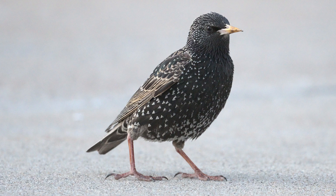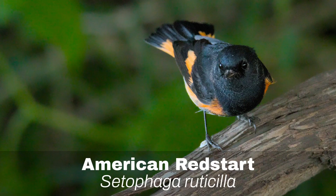Number 18: European Starling. The European Starling, as its name implies, is another non-native bird, yet it has a mysteriously beautiful iridescent plumage.